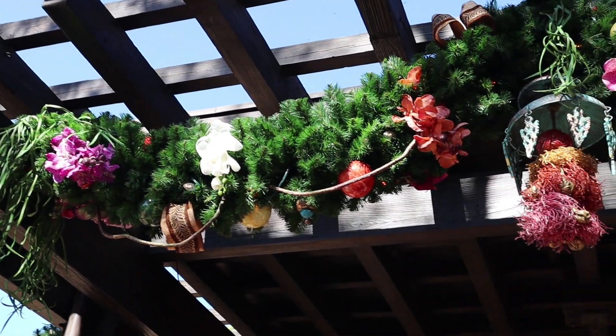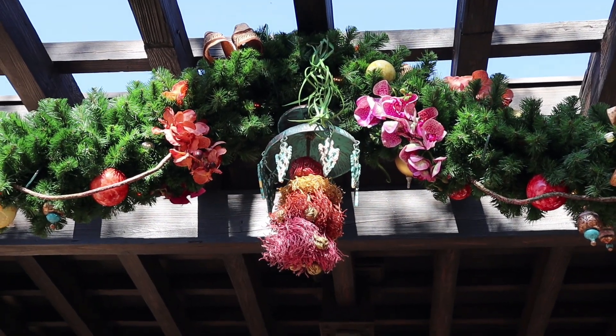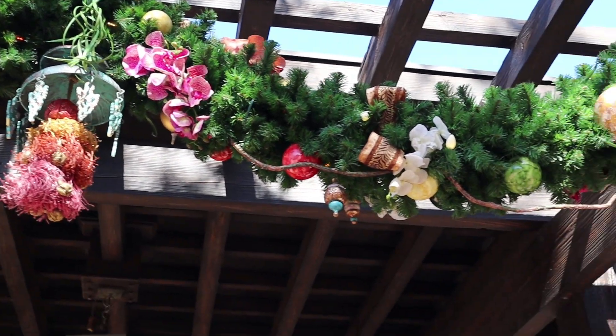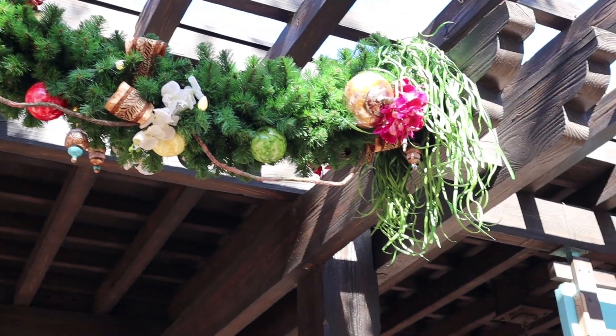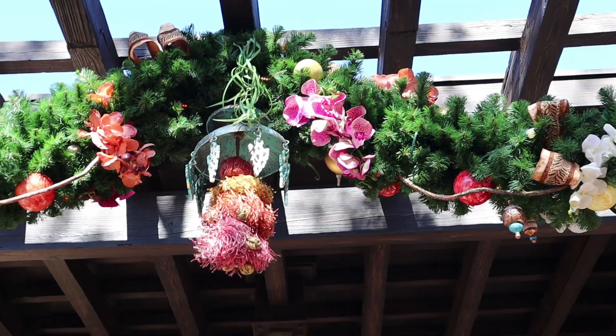These are so pretty. I love this centerpiece right here — it looks almost like a jellyfish the way it's hanging, and at the end it almost looks like kelp or seaweed. These are so pretty with the orchids and all. I really love these.